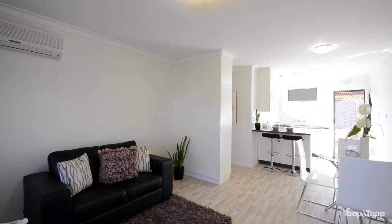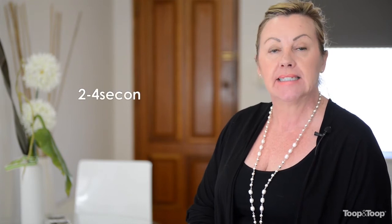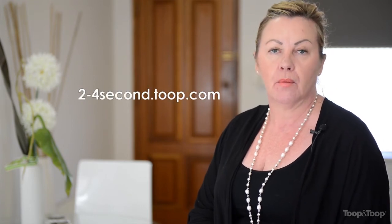I'd urge you to come and have a look. Thank you for visiting this lovely unit with me. For more information, please feel free to give me a call, or alternatively go to 2-4second.toop.com.au.